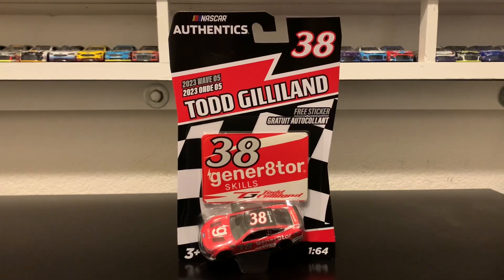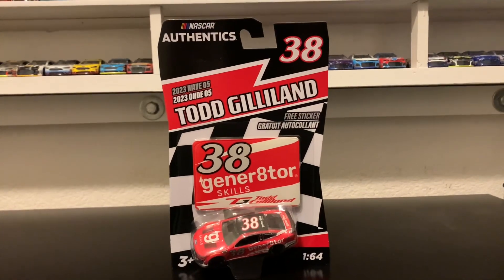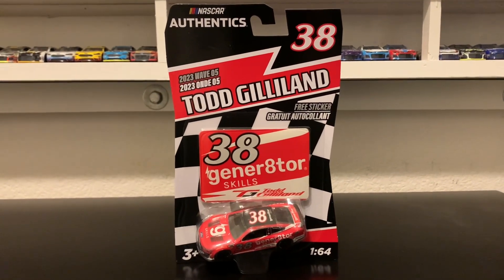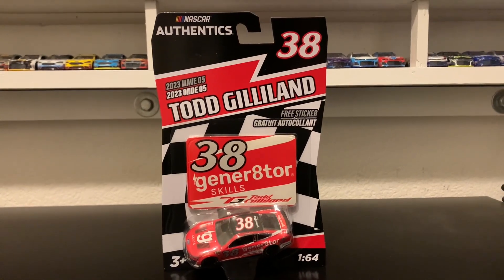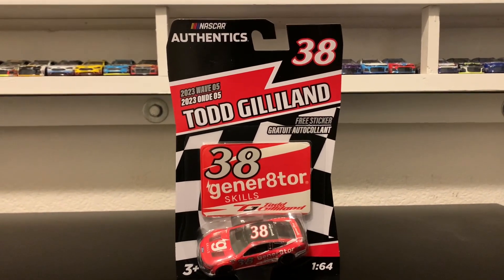This is the paint scheme that he ran in the Daytona 500. This was actually an exclusive diecast in the NASCAR Athletics Wave number 5. I found this one at my local Target today. This is actually my first J-Mold diecast — technically the brand new PTC Mold, which I guess got upgraded to the J-Mold. This is my first PTC Mold slash J-Mold diecast since 2016.